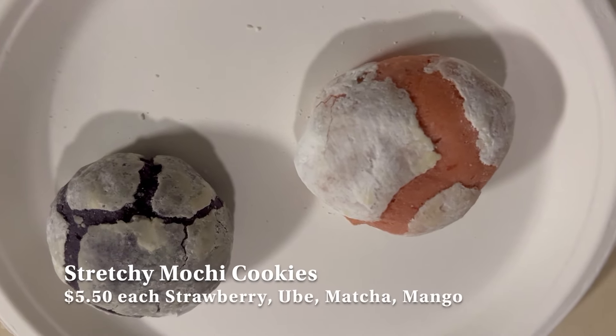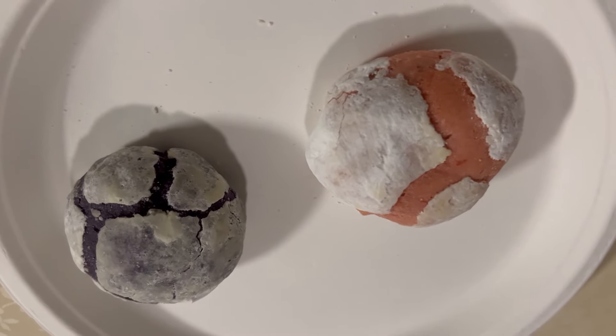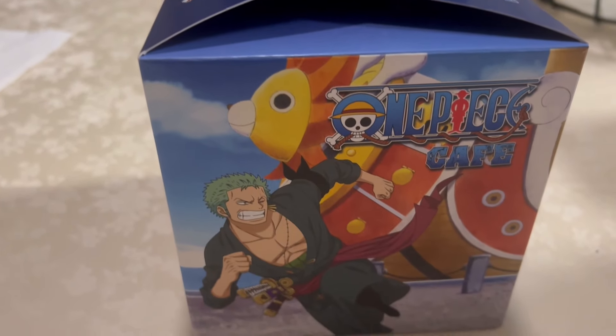We tried all four flavors of the stretchy mochi cookies. They were delicious, but I wouldn't say that they were stretchy — though there is some mochi in the center of the cookie.